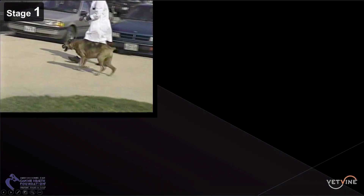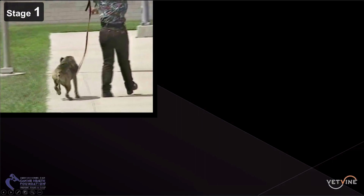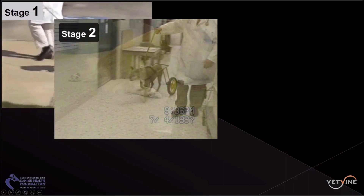We have a composite of four videos looking at the different stages. We've already seen the general proprioceptive ataxia with spastic weakness initially. Eventually these dogs become non-ambulant and need assistive walking devices.